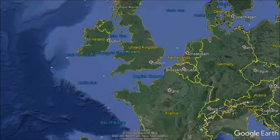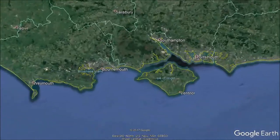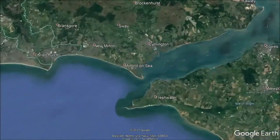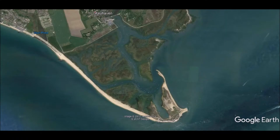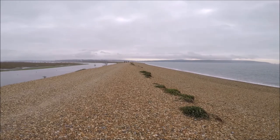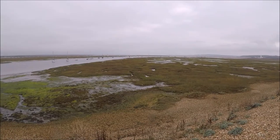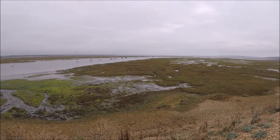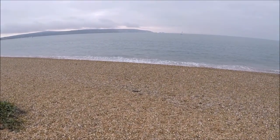Hurst Castle Spit, lying on the southern coast of the UK, guards the western approaches to the Solent waters between the Isle of Wight and the mainland. With its classic recurved hook end, the Spit is 2.5 kilometres long, bordered to its northeast by the Keyhaven and Lymington marshes, and to the south, the grey waters of Christchurch Bay and the English Channel.